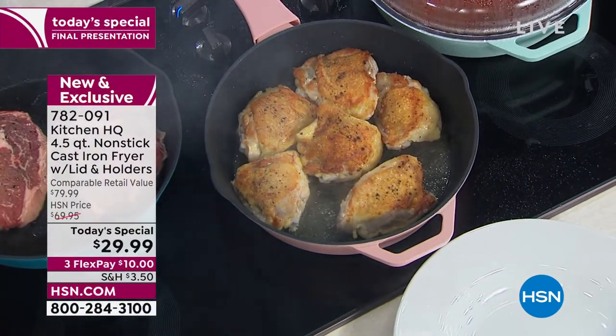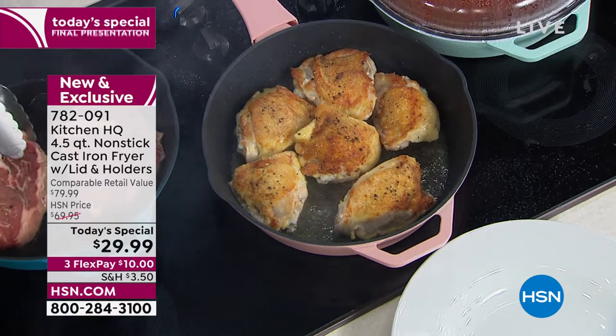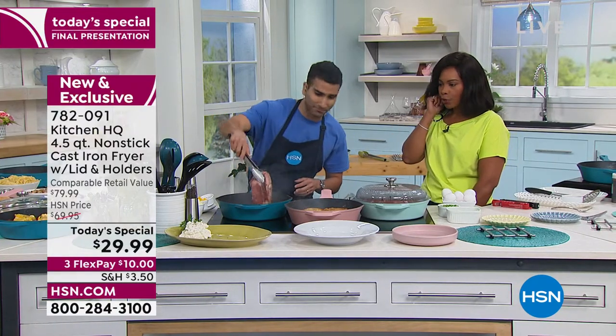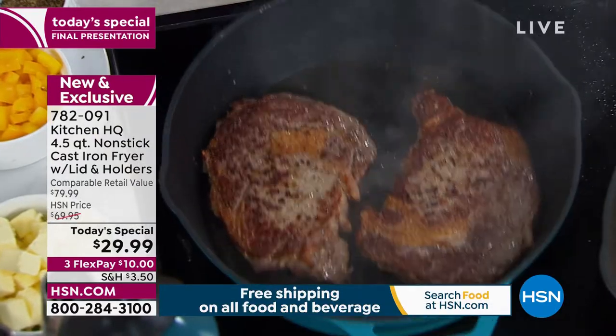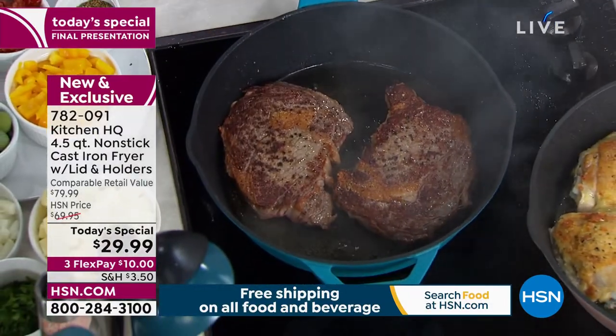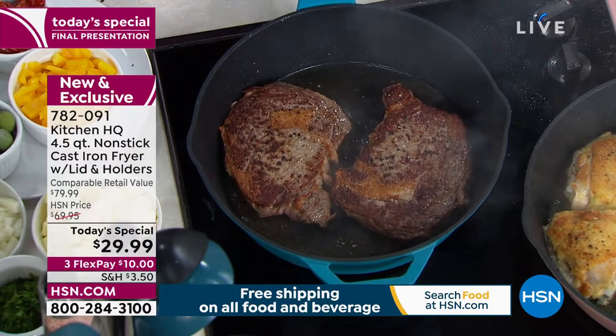I'll give you updates throughout the presentation. If you want the teal, this is going to be the one that goes first — we only have 200 left in teal. If this is the one you want, definitely call us. We have about 400 left in sage green, and then the rest is in rose.